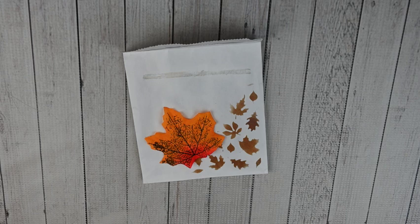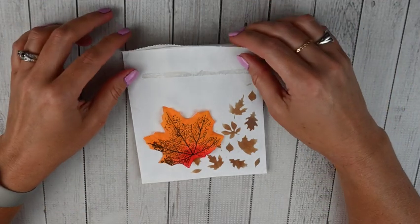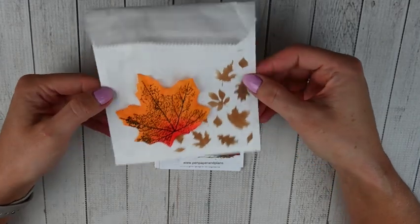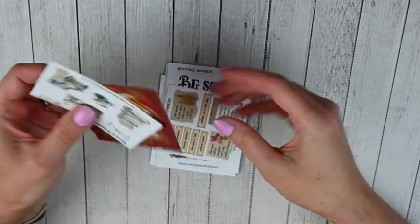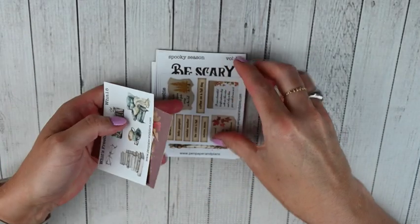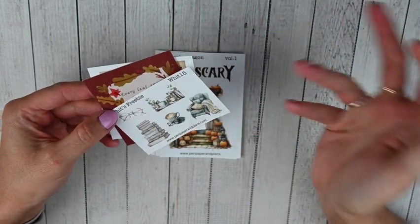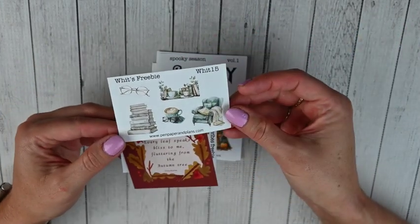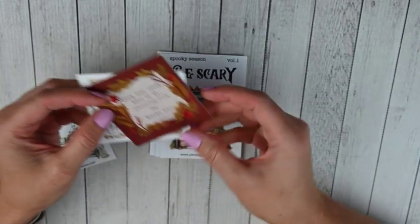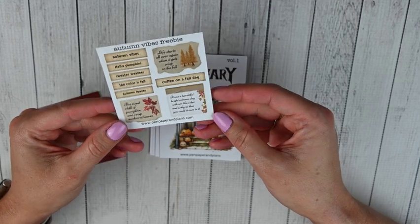These next two orders are from Pen Paper and Plans — ordered at completely different times. The first one came in an adorable little paper envelope decorated with leaves. This was a fun release — a collab she did with Wit's Plan. I got quite a few sheets from that collab and put Wit's name in the notes to get her freebie. There's also a little autumn journaling card and the Autumn Vibes freebie if you put in the keyword she shared.